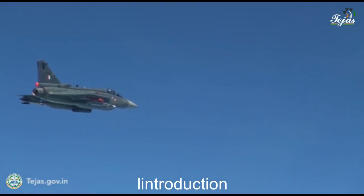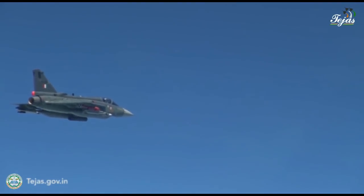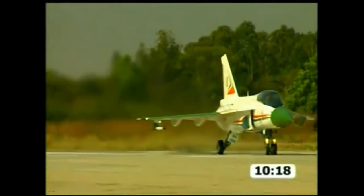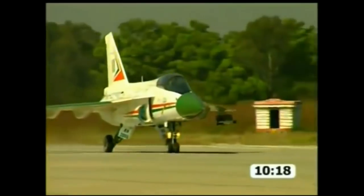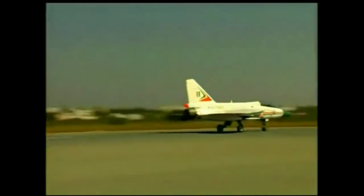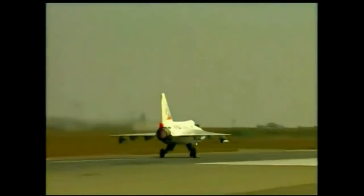The HAL Tejas is an Indian single-seat, single-jet engine, multi-role light fighter designed by the Aeronautical Development Agency (ADA) and Hindustan Aeronautics Limited (HAL) for the Indian Air Force and Navy. The aircraft has a tailless compound delta wing configuration.